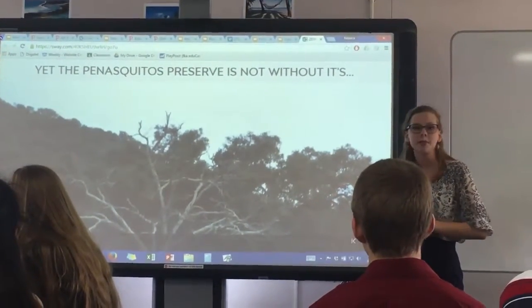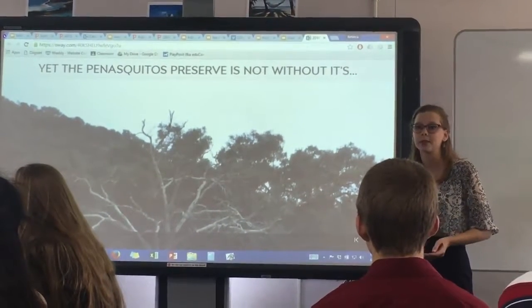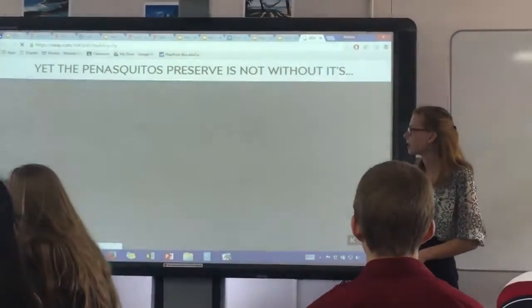There are some dying trees, but not so many that would be worrisome. Any natural area has some dying plants because it's just the cycle of life, so there are some dying trees to be seen, but not so many that it's a problem.